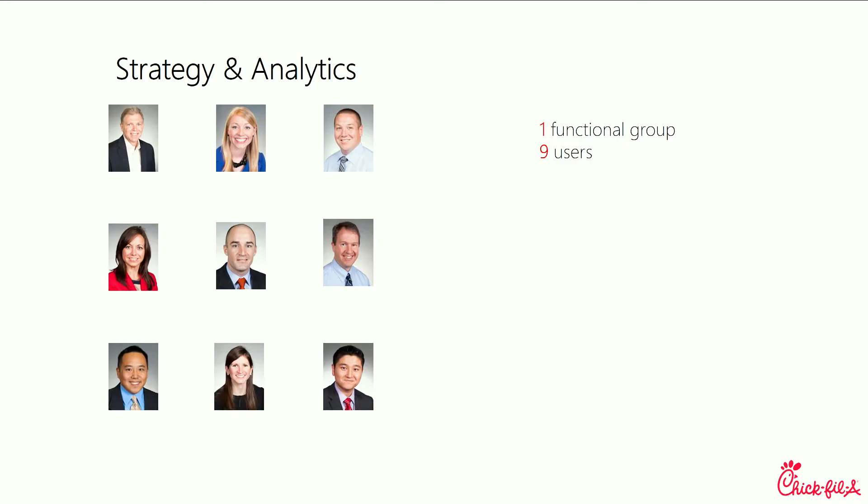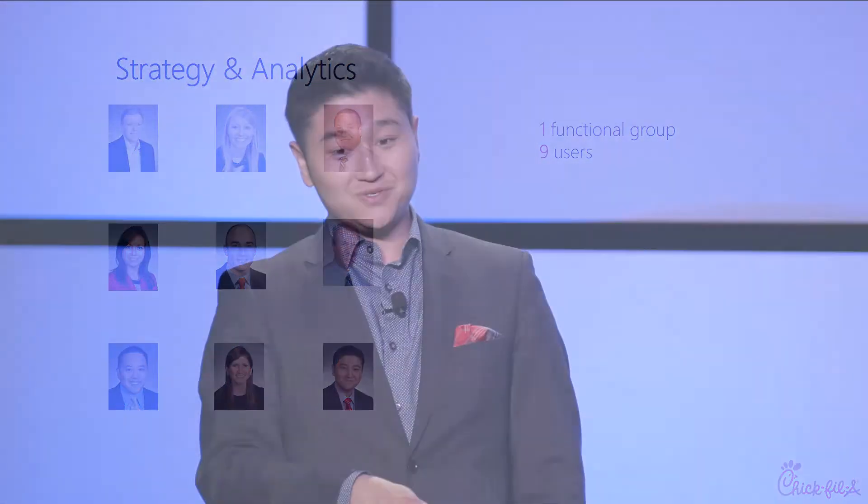I sit in strategy analytics — you can think of it as market research or the research arm of real estate. At the time when I started four years ago, we were nine people including myself, really just supporting one functional group. What I want to talk to you about today is the GIS journey at Chick-fil-A: how we went from one functional group and nine people to over 40 functional groups and several hundred users in four years.